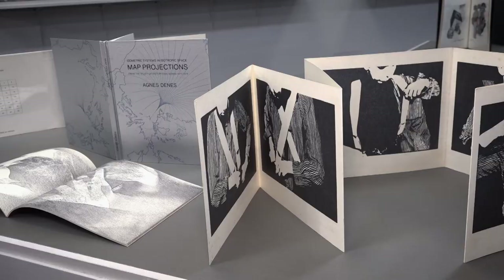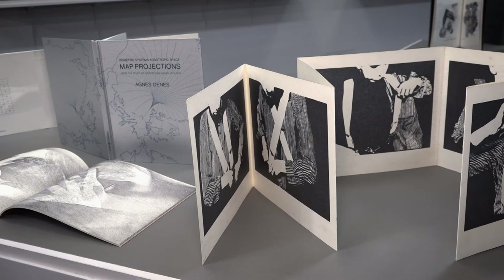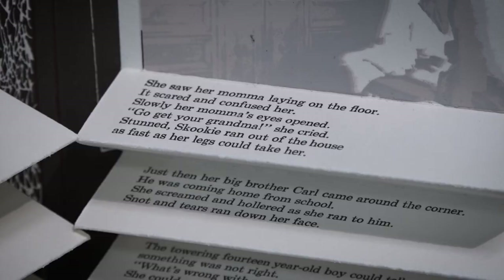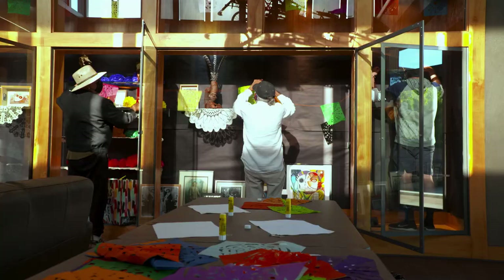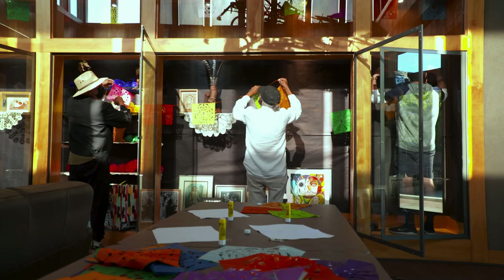Whether working with paper, paste, and found objects, capturing human moments in imagery, or creating intricate worlds in a book, making is not only a form of expression, but also a way of communicating, understanding ourselves, and understanding each other.